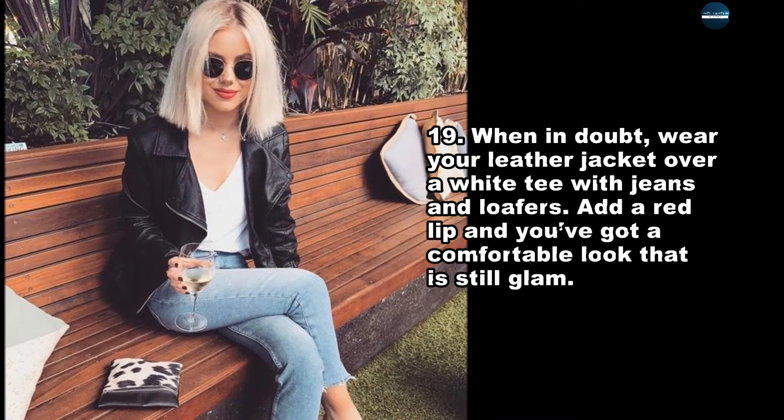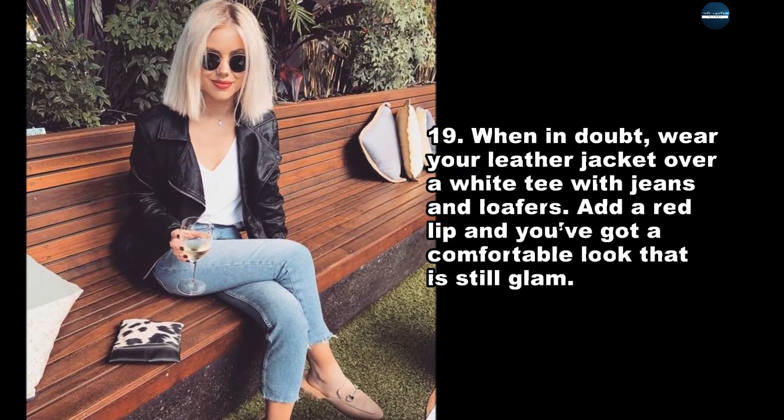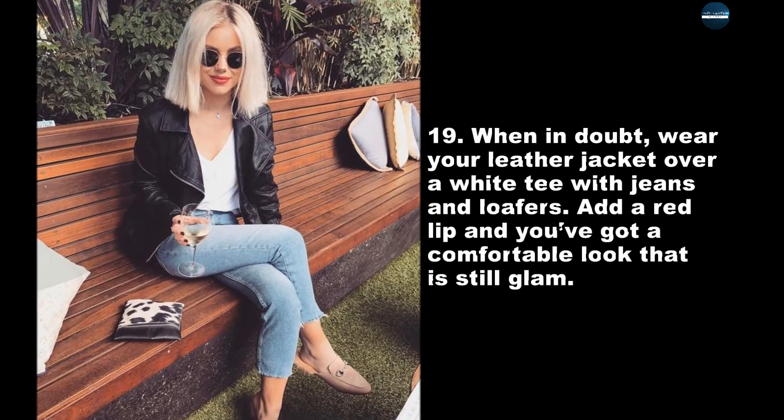When in doubt, wear your leather jacket over a white tee with jeans and loafers. Add a red lip and you've got a comfortable look that is still glam.